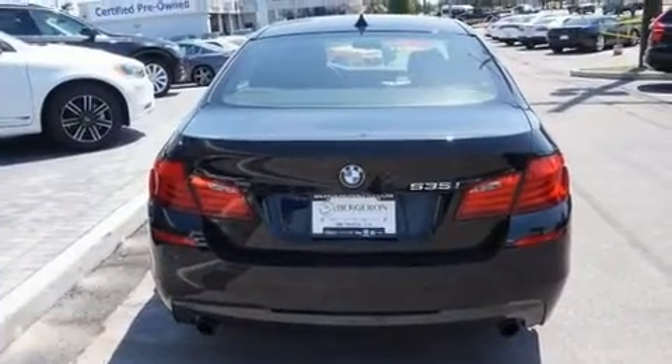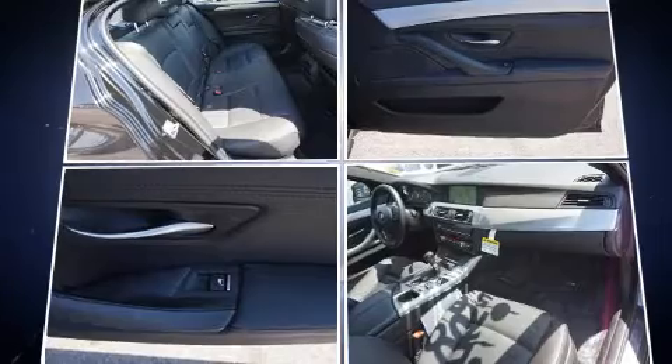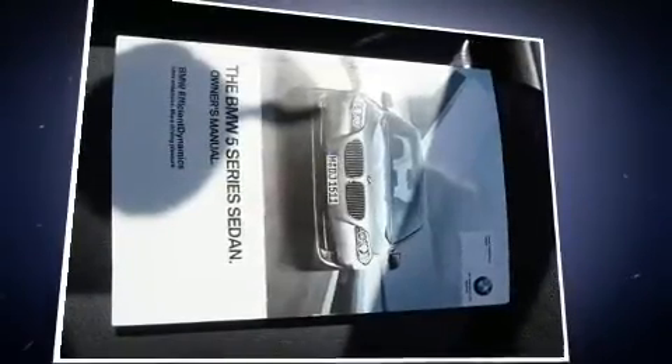Turbocharger technology provides forced air induction, enhancing performance while preserving fuel economy. BMW prioritized practicality, efficiency, and style by including power front seats, a power moonroof, and one-touch window functionality.